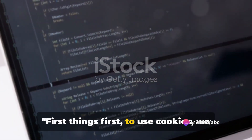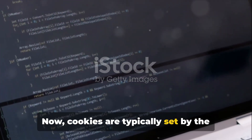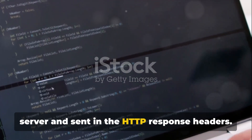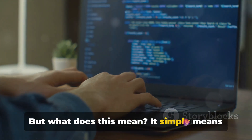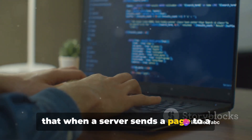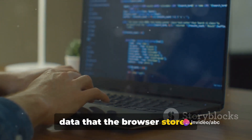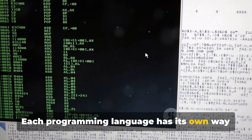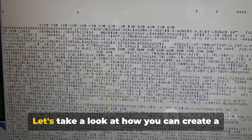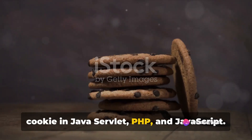First things first — to use cookies, we need to create them. Cookies are typically set by the server and sent in the HTTP response headers. This simply means that when a server sends a page to a user's browser, it also sends a bit of data that the browser stores — this data is a cookie. Each programming language has its own way of creating cookies. Let's take a look at how you can create a cookie in Java Servlet, PHP, and JavaScript.